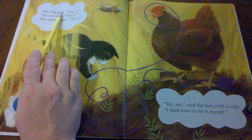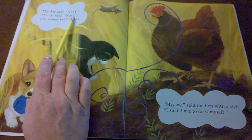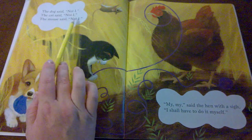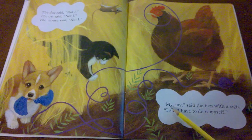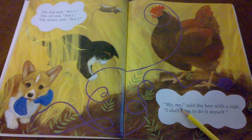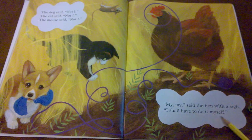The dog said, Not I. The cat said, Not I. The mouse said, Not I. My, my, said the hen with a sigh. I shall have to do it myself.